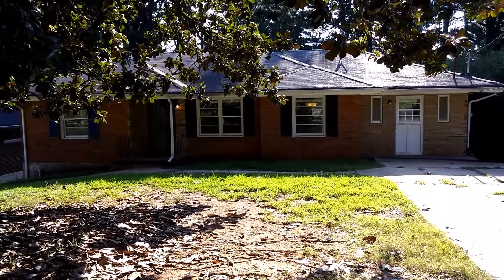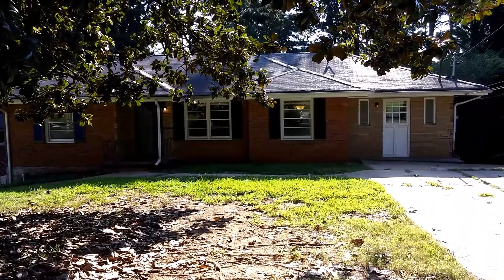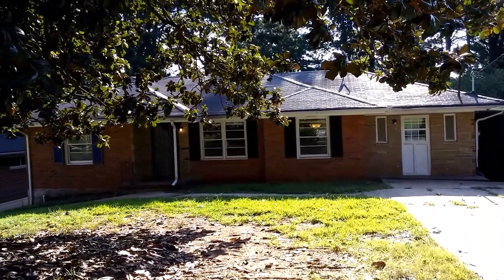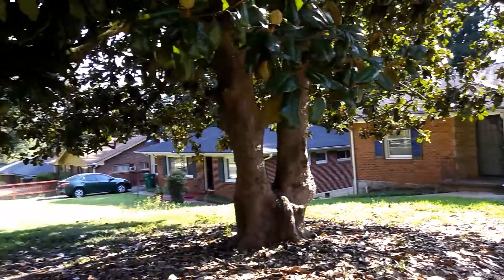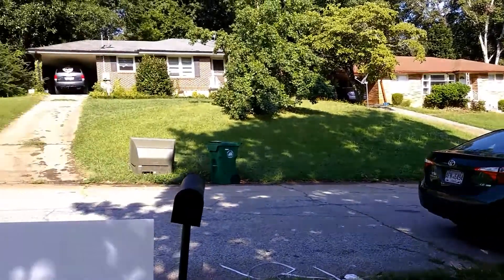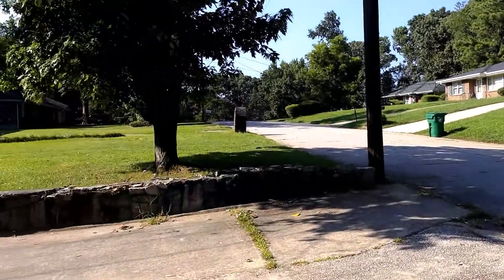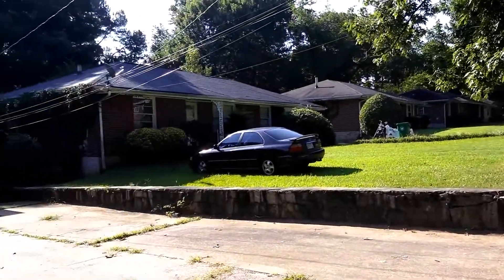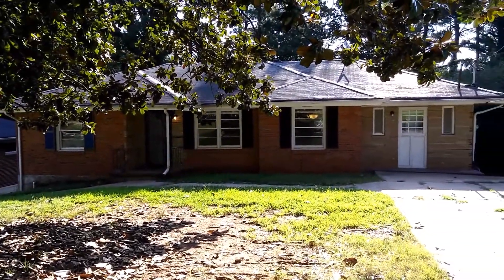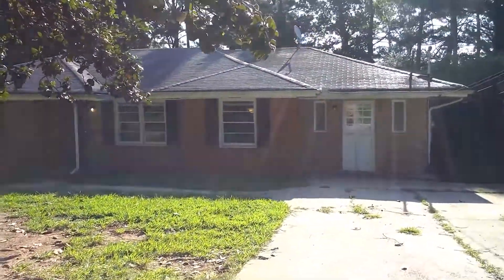We are at 1964 Laurel Lane. This ranch has a full basement, four bedrooms, and two full baths. It sits in a nice, well-kept neighborhood off of McAvee near Columbia Drive. And it is complete brick exterior.